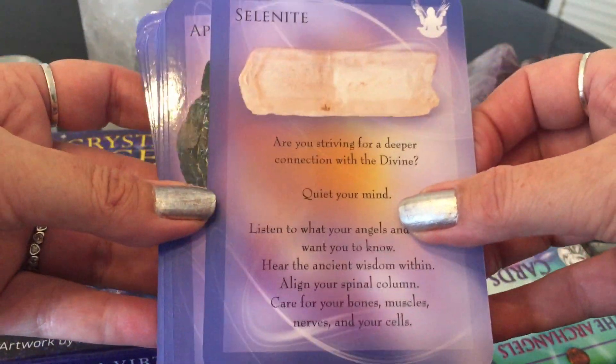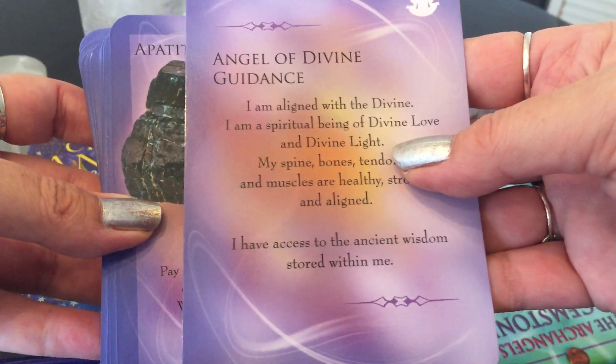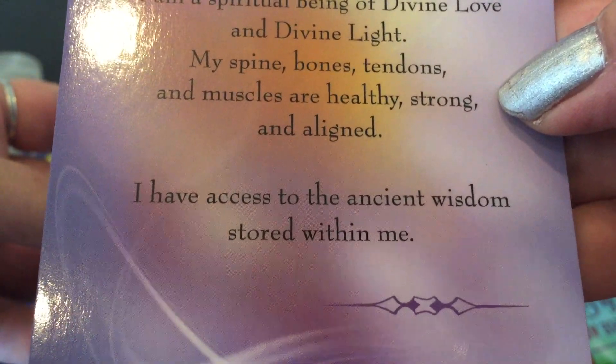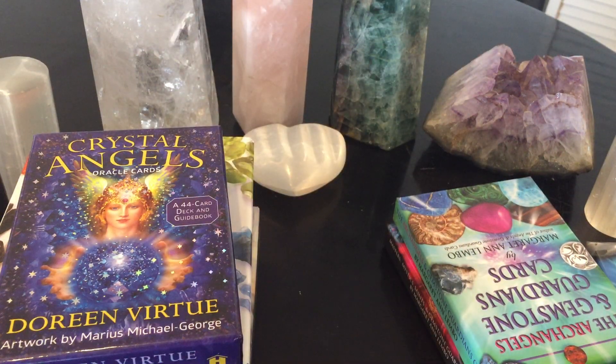I love the selenite again — Angel of Divine Guidance: 'I'm aligned with the divine. I'm a spiritual being of divine love and light. My spine, bones, tendons, and muscles are healthy, strong, and aligned. I have access to the ancient wisdom stored within me.' So I love these — the Angels and Gemstone Cards. I love that you can do a quick reading for yourself with no guidebook.